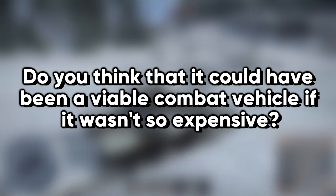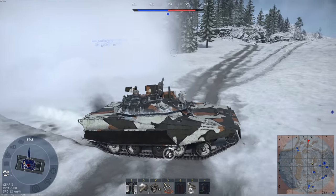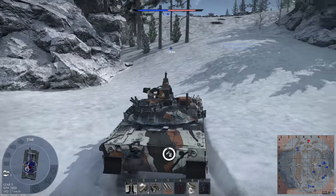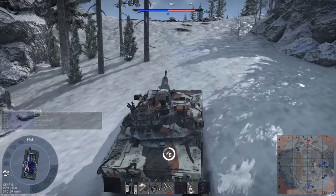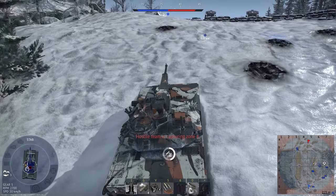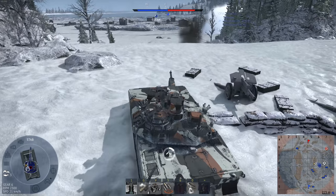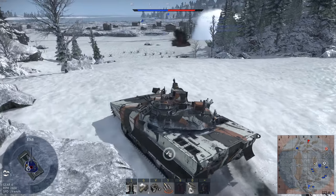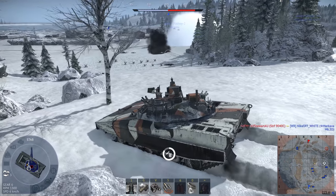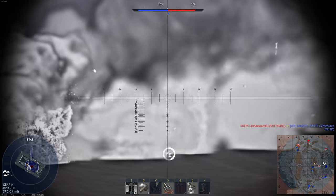Do you think it could have been a viable combat vehicle if it wasn't so expensive? I think that the HSTVL-type vehicle would have been an incredible force multiplier. Our study showed a significant advantage with HSTVL-type vehicles deployed. The cost of an HSTVL-type vehicle was not as extreme as you may have read. There were officers on the Journal of the Army staff, as well as groups in the Pentagon, that favored the XM1/M1 development. Funding for an HSTVL-type vehicle was diverted to the M1. To say the least, all of us on the ACVT program were very upset by that decision.